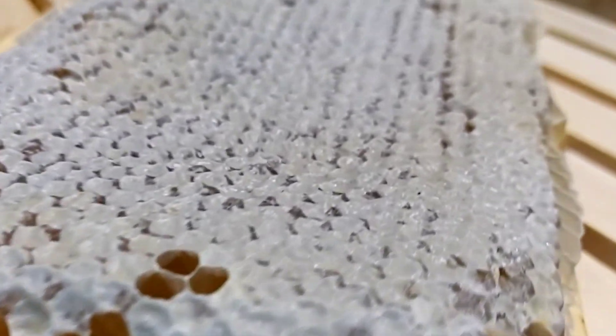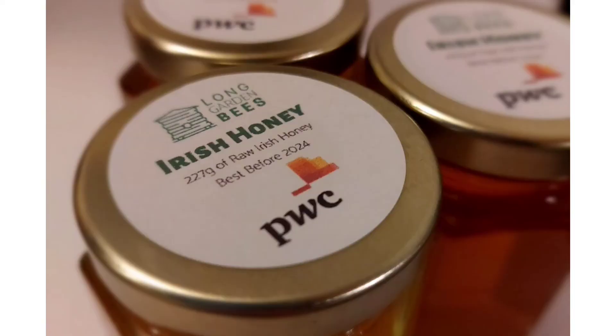When the honey is ready, the beekeeper can remove the top layer of wax and jar the honey direct from the hive.